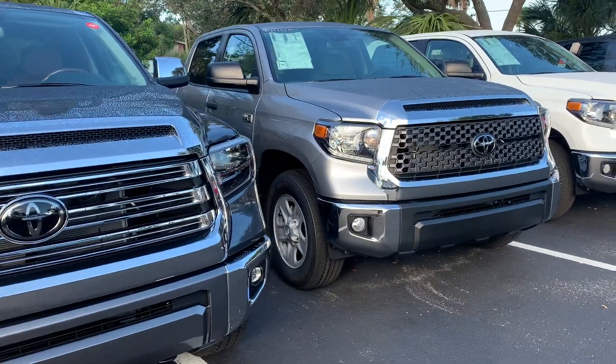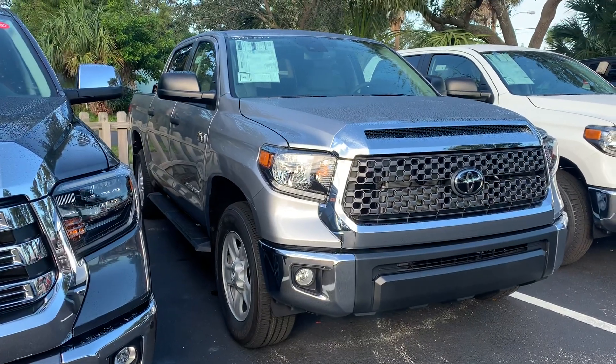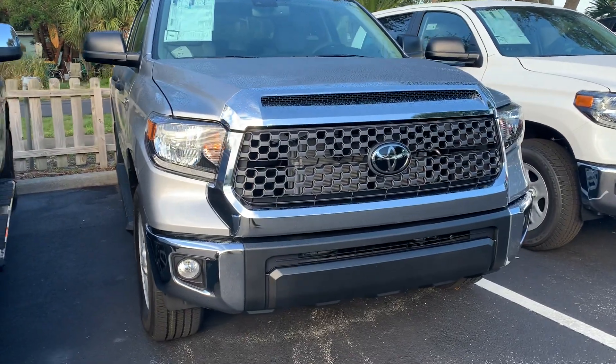Essentially, what that gives you is a lifetime powertrain warranty at no cost. That gives you all your engine, transmission, front-wheel drive, and rear-wheel drive components covered for the entire time you own the vehicle.